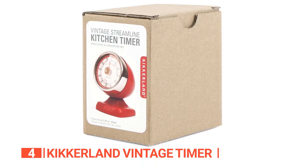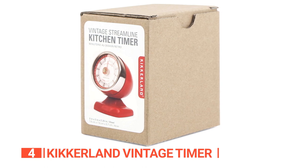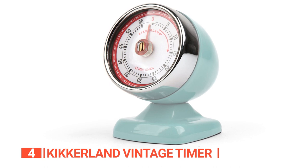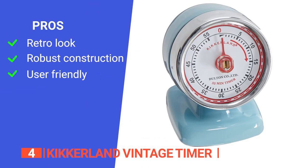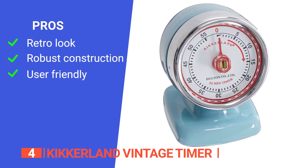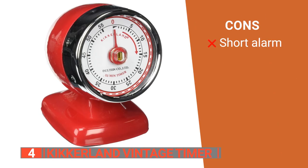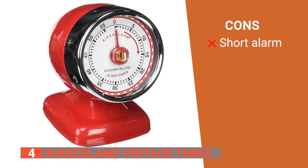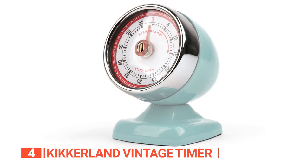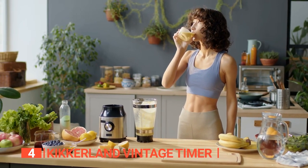For the alarm volume, this unit rings loud enough to hear from quite a distance in a small to medium-sized home. All in all, this is a very reliable and stylish product suitable for any kitchen. Its pros are: its bold design looks good in any space; the stainless steel body makes it durable and long-lasting; and it is very simple to set up and operate. However, its alarm sound is a bit too short. The Kickerland Vintage Timer is suitable for those who want a portable timer that also serves as a decorative piece in their kitchen.